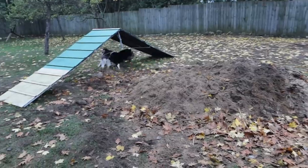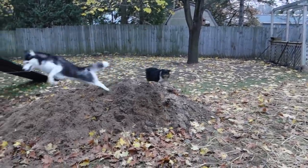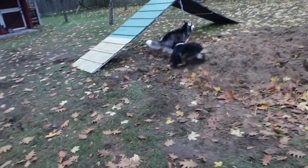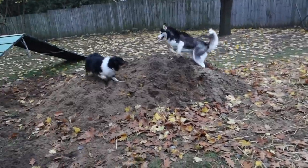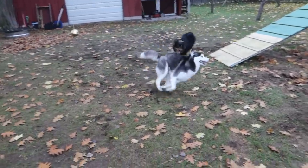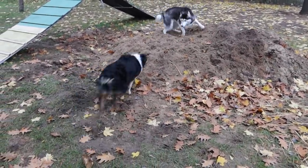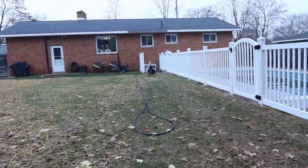Ready? Go! Yeah! She got you! She's fast! Whoa! You're fast too. Whoa! She's gonna get you! You girls crack me up. She got you! Happy puppers! Full speed run!